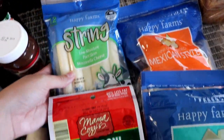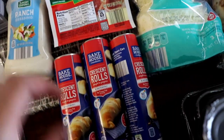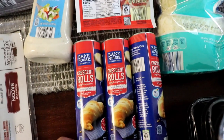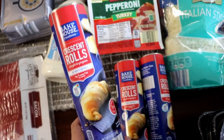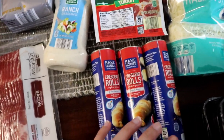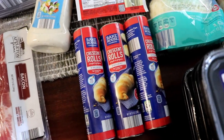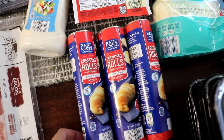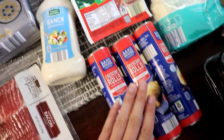I got some string cheese and pepperonis. These are for the pizza bombs. And the crescent rolls are for the pizza bombs and for the ranch chicken pinwheel things. I was just craving crescent rolls — they sounded so amazing. So I'm doing two different recipes with them. I love looking on Pinterest for crescent roll recipes because there are so many dinner and dessert options.